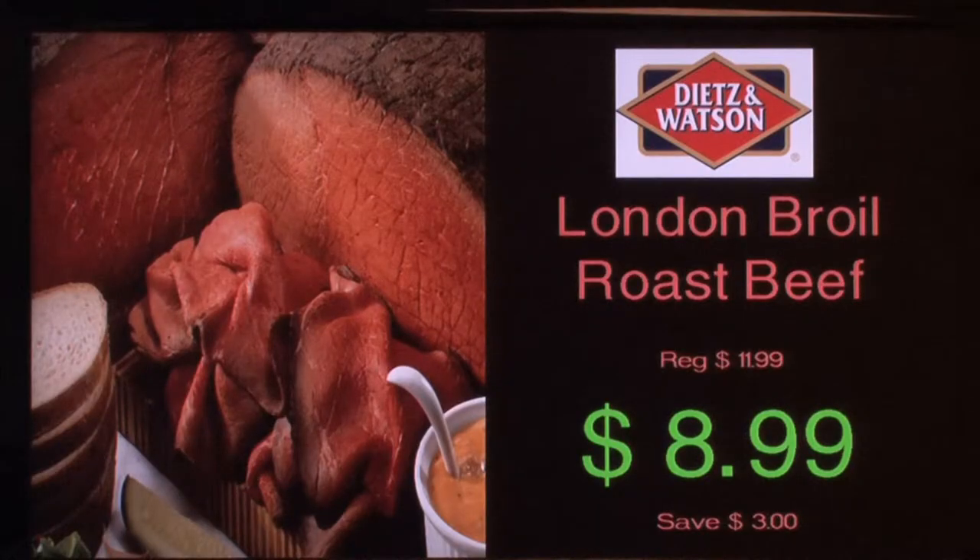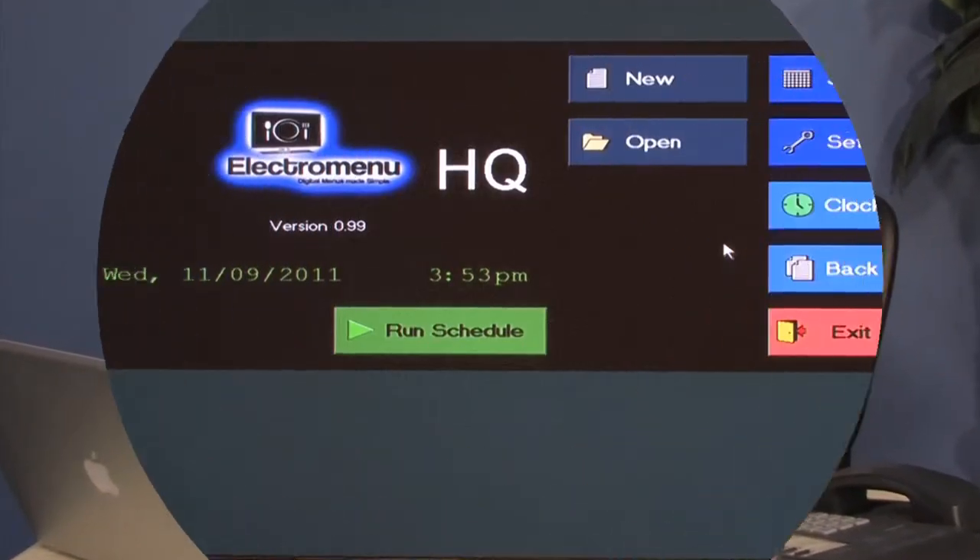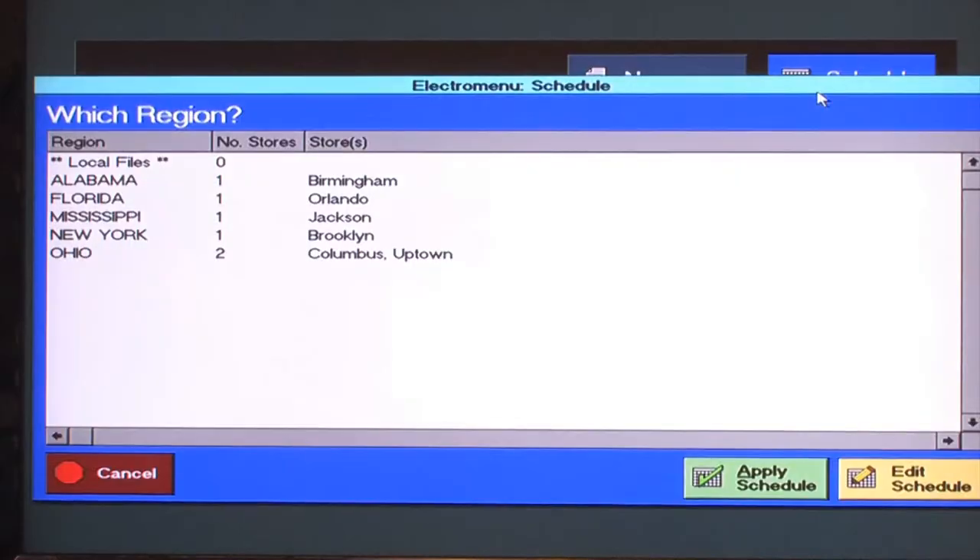You can supplement your print advertising with in-store electronic marketing. It's so easy to manage one or multiple locations from your own office or home. For example, the system can show you the store, and you can then select the store.